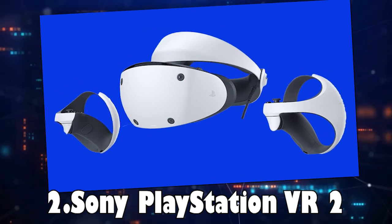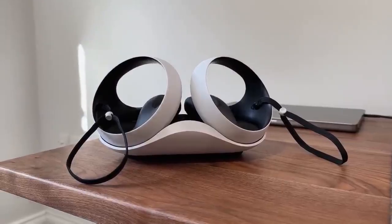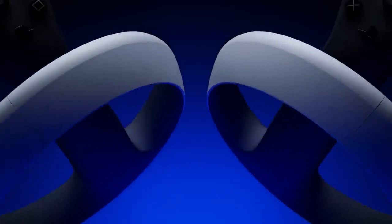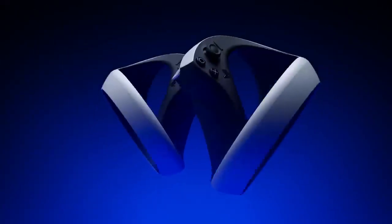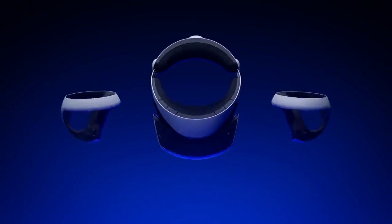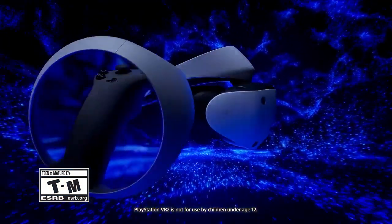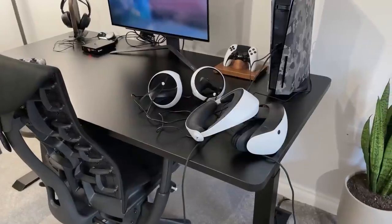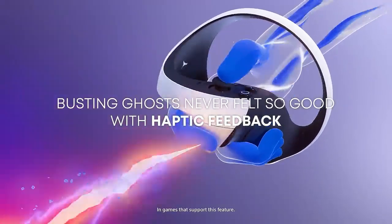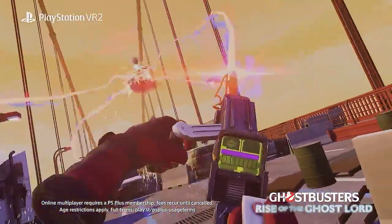Sony PlayStation VR2. With an astounding resolution of 4080 by 2000 pixels and a wide field of view of 110 degrees, the Sony PlayStation VR2 offers a top-notch virtual reality experience that lets users lose themselves in stunning visuals. By using a depth projector to power VR setups and boundary suggestions, tracking capabilities are improved, resulting in higher accuracy and efficiency than previous models.